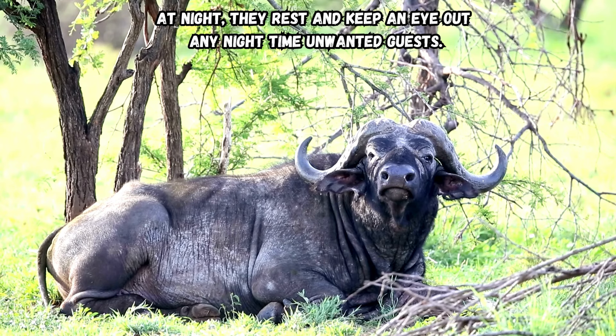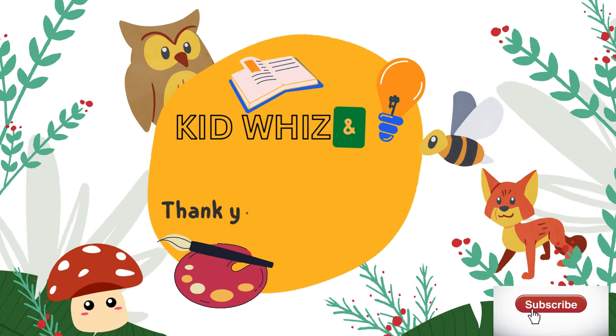At night, they rest and keep an eye out for any nighttime unwanted guests. Thank you for watching! Come back again!